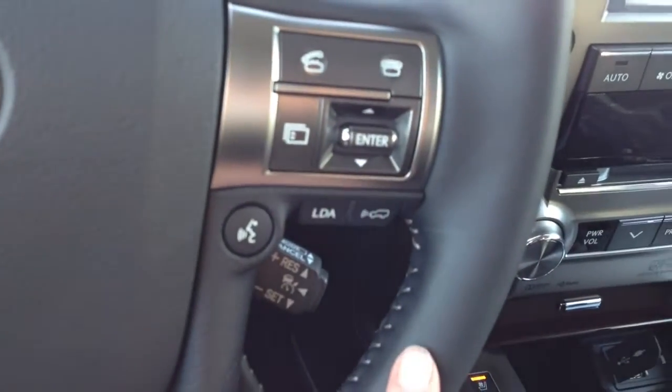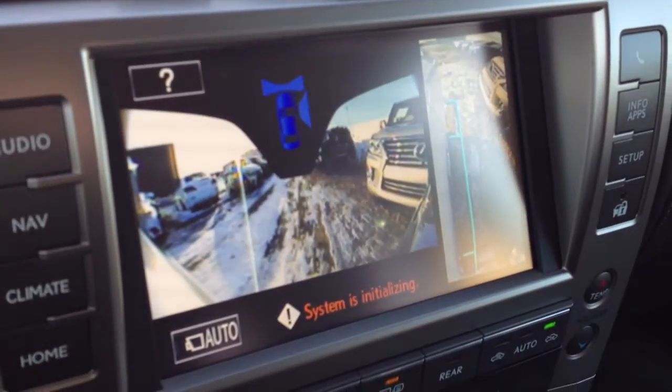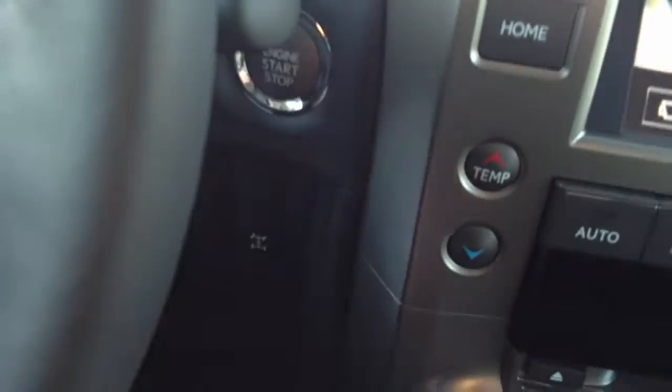You have your lane departure assist, pre-collision system, wide side view monitoring system — this is going to show you what's around. You have your driver attention monitoring system, tire pressure monitoring system, and engine start and stop button.